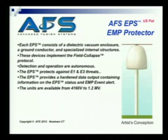AFS's protection device for EMP is called EPS. Each of these is a dielectric vacuum enclosure, ground conductor, and some specialized internal structures. The devices implement the field collapse protocol. Detection and operation are autonomous. It protects against both E1 and E3. It provides hardened data output containing information on the EPS status and EMP event alerts.